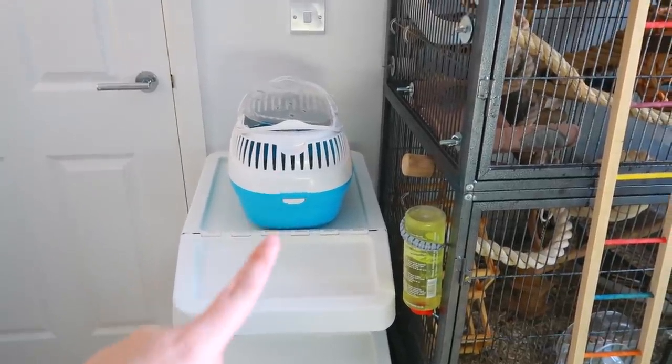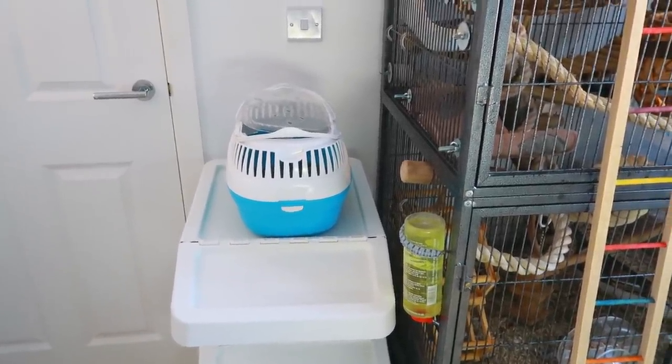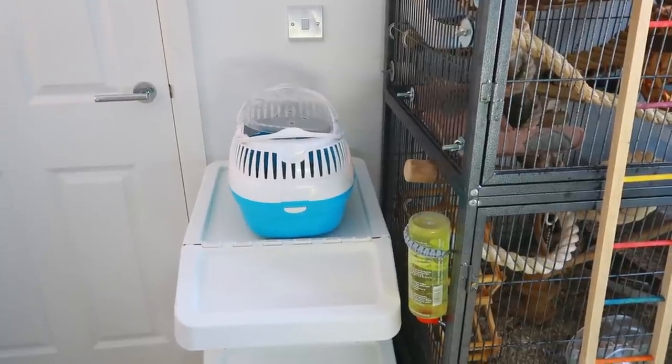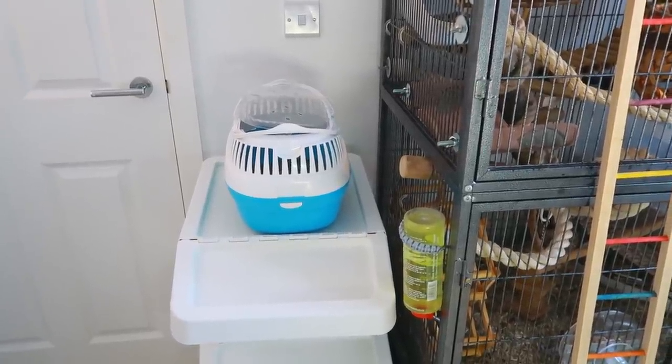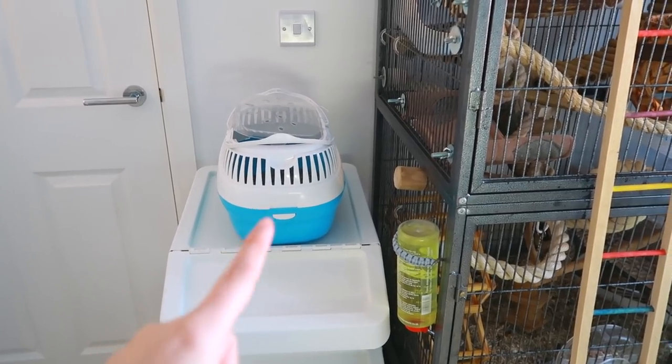On top of that I just have the rats' carrier. It's not the prettiest thing having all of the carriers on display, but in an emergency — if there was a fire or one of the rats has to be suddenly separated — having that right next to the cage is really handy.